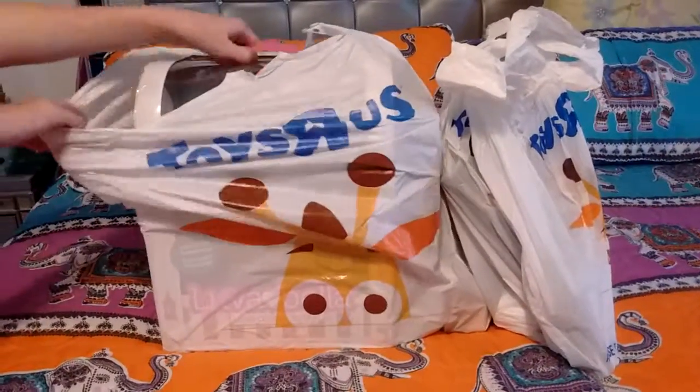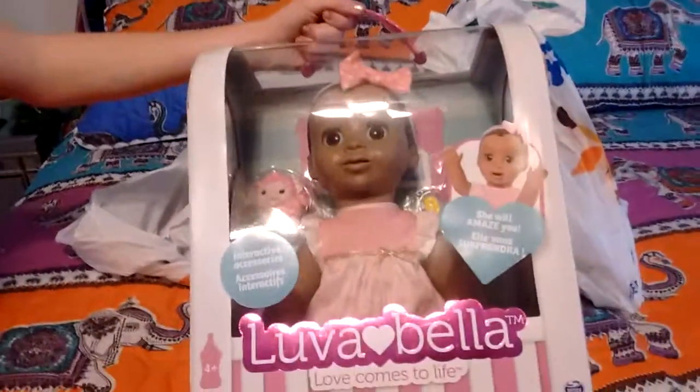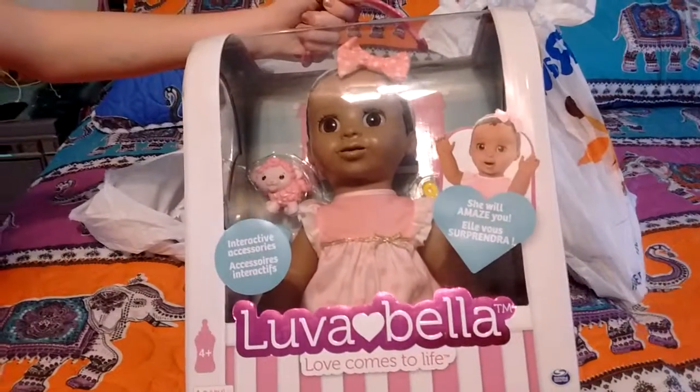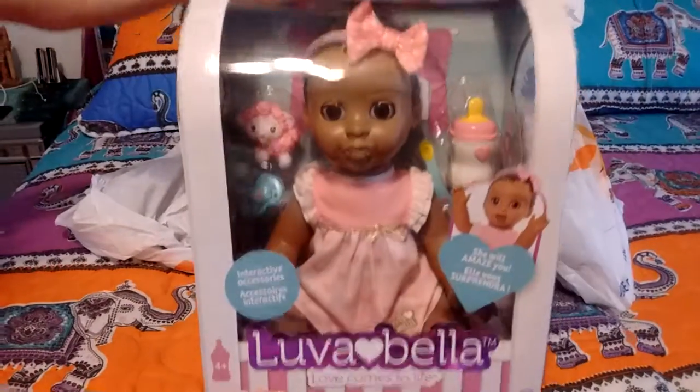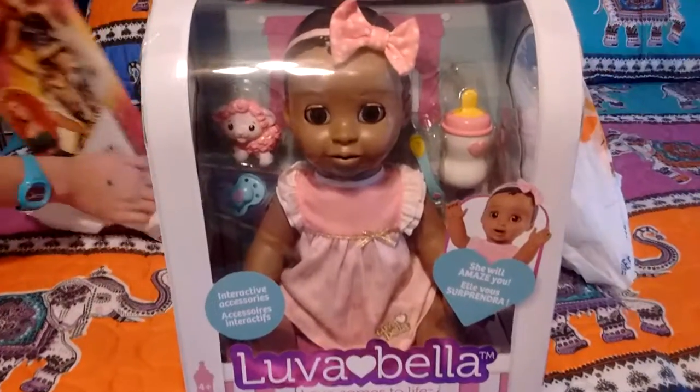What we got was a Lava Bella. These are usually $100 but we got ours for $20. And there were only like three of these left.